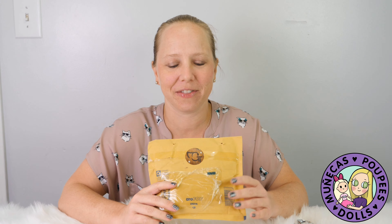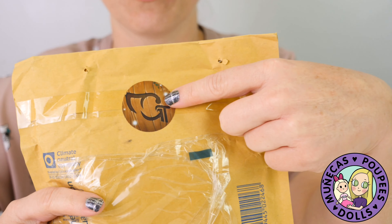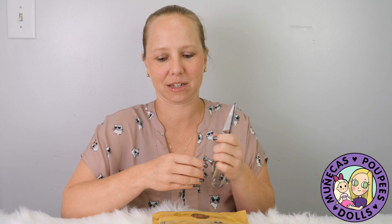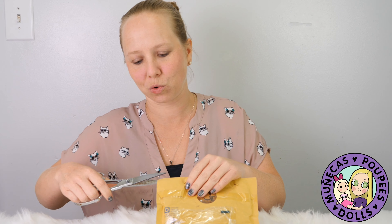Hey everybody and welcome to my YouTube channel. Today I'm going to do an unpackaging of something that's not exactly a doll but is doll adjacent. This is from Goblin Tales — if you see the logo there — and she creates a lot of fantasy type things. Her aesthetic is exactly what I like; it's very Tolkien-esque and she's got these cool creatures.